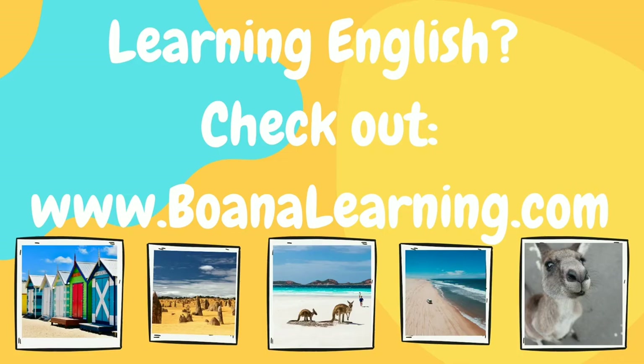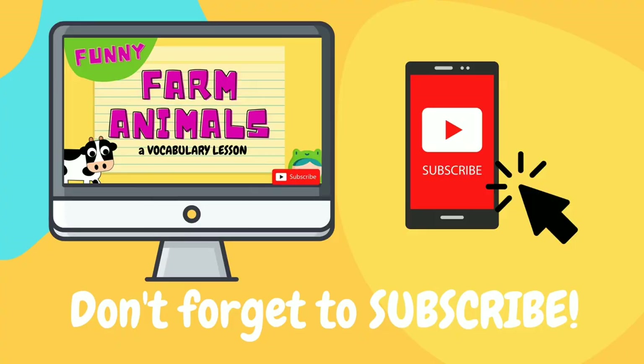For more learning English resources, check out boanalearning.com for more educational resources, and don't forget to subscribe. See you next time!